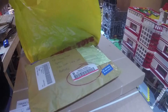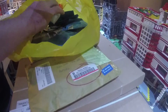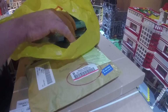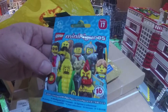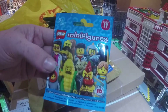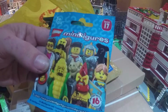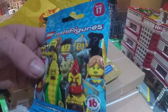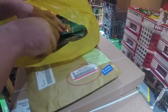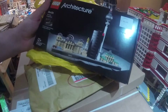I'll start with this one. Basically this is the new series of minifigures — Series 17. I did use the feel technique to get one of each figure, which is a bit exciting. I also found an architecture set I hadn't got yet, so that's Berlin.